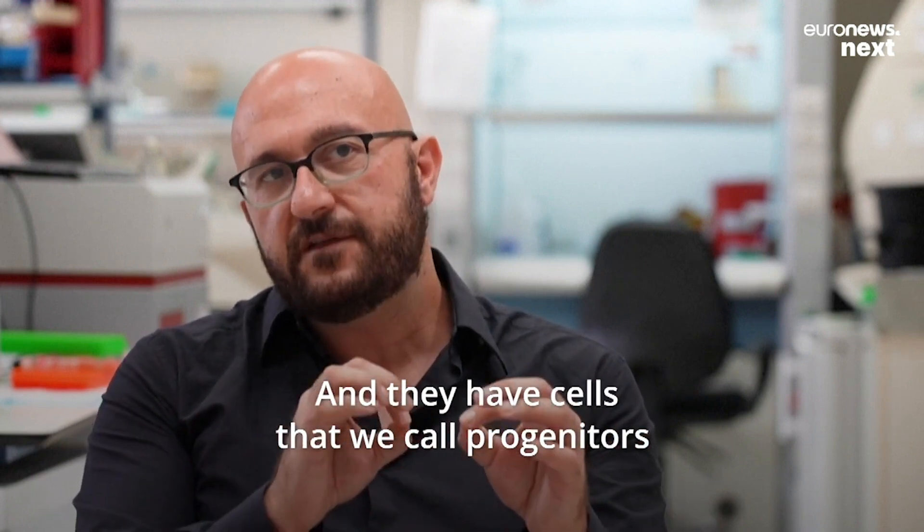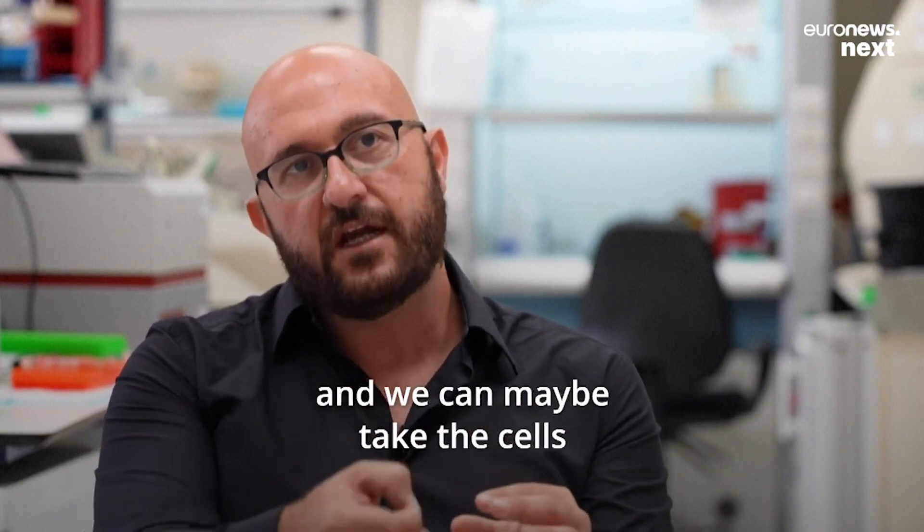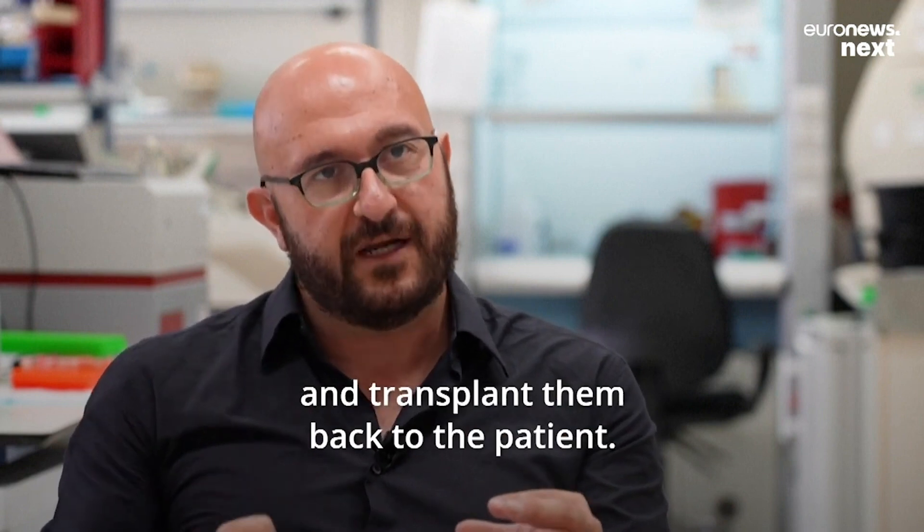These synthetic embryos have cell progenitors including liver progenitors and blood progenitors, and we may be able to take these cells and transplant them back to the patient.